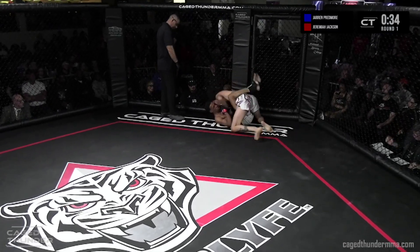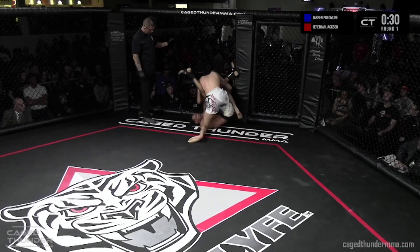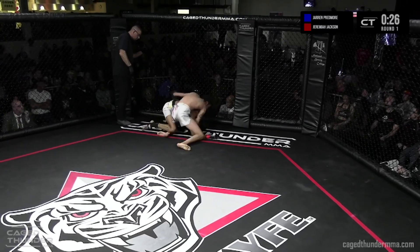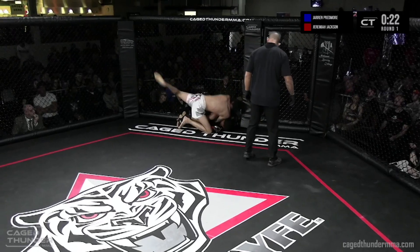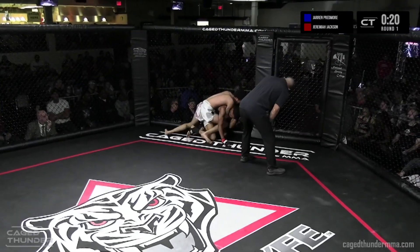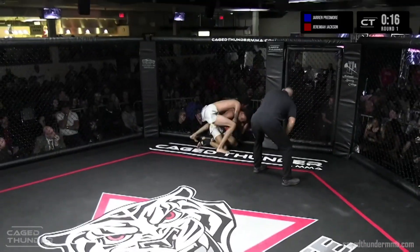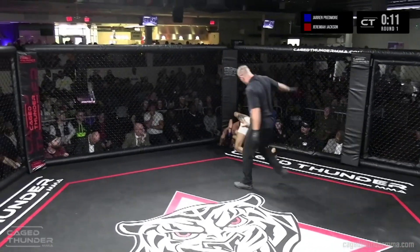Jeremiah is a little slower. You almost wonder if he emptied the gas tank a little too early — surely he has more as a veteran. It looks like he might be under the chin here but he doesn't have any legs in. He's trying to reach for that — it's a fight for that top hand. Short time here for Jeremiah — nice back take.